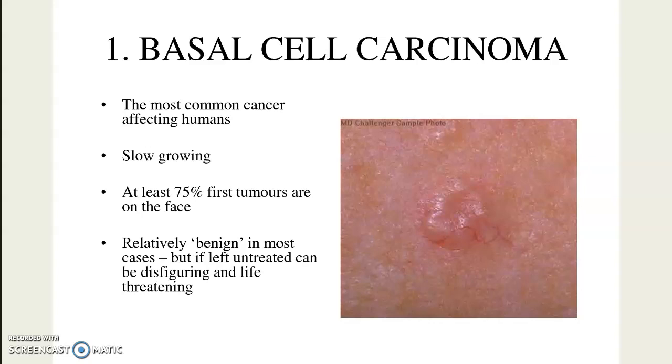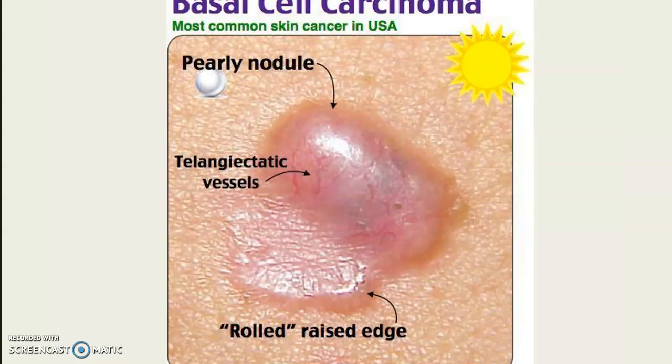Basal cell carcinomas are relatively benign — opposite of metastasis where things can spread — but you still want to catch these early, because if you don't, it can disfigure the area. If it gets too deep it can spread, though that's rare. You can see little capillaries going through a pearly white appearance, which is called telangiectasia. Angio means vessel, so telangiectatic vessels means you can actually see them in the appearance of the nodule. It has that pearly nodule, and the edges will often be rolled or raised.